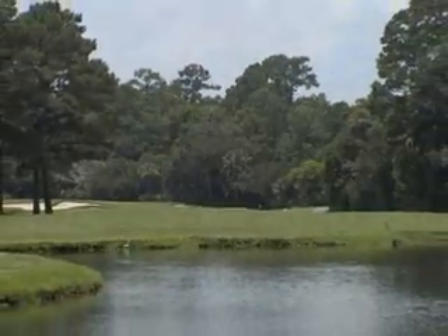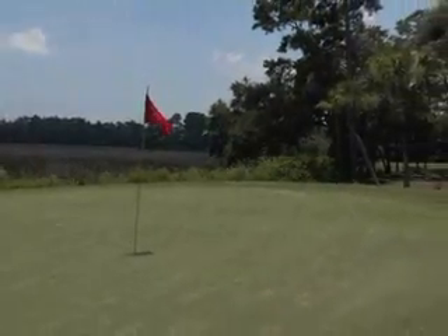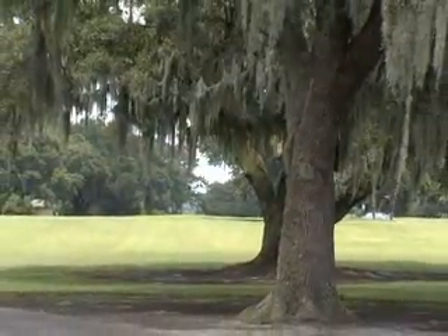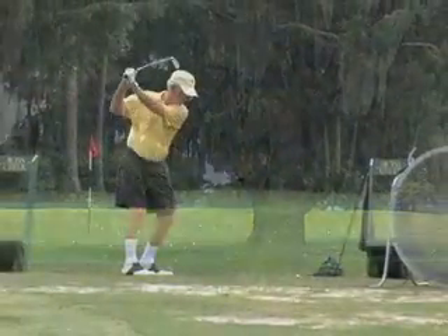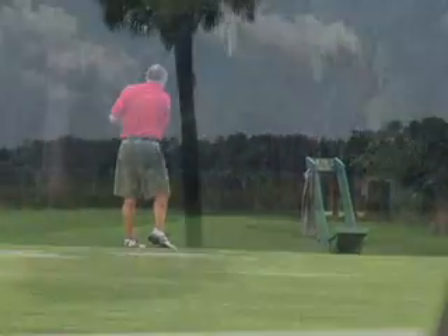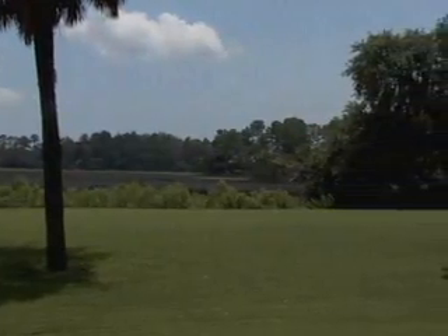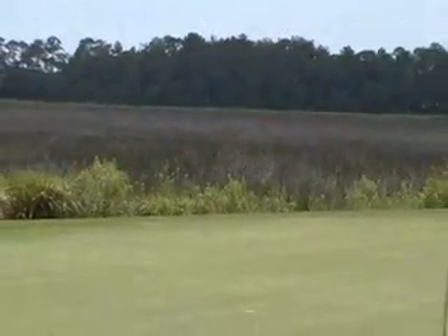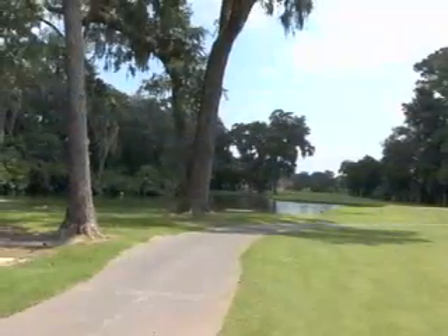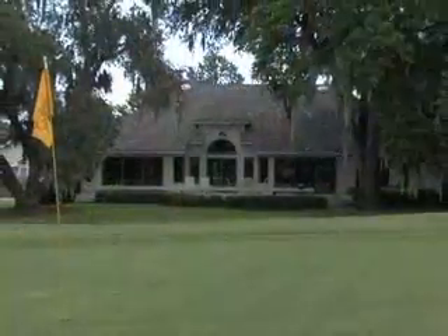The golf is world-class, and both courses have been praised by the national press as well as by the top LPGA players. Moss Creek's Devil's Elbow North was designed by Tom Fazio, who has been quoted as saying it is his best work. Devil's Elbow South is the other Fazio-designed course, and both are for the exclusive use of property owners and their guests.